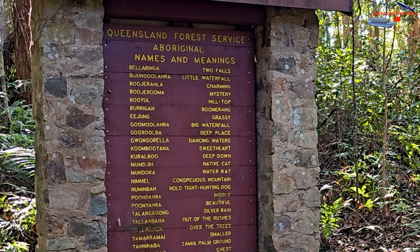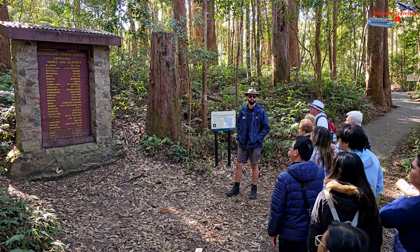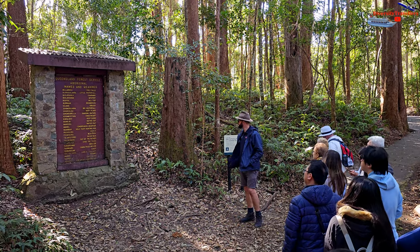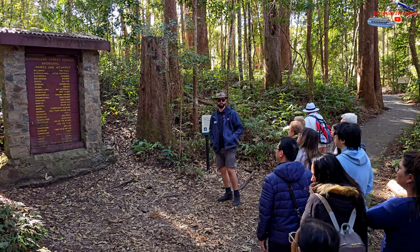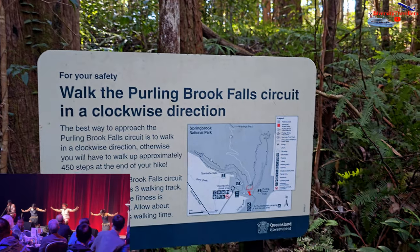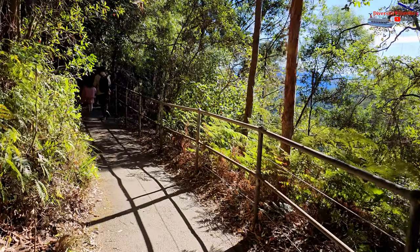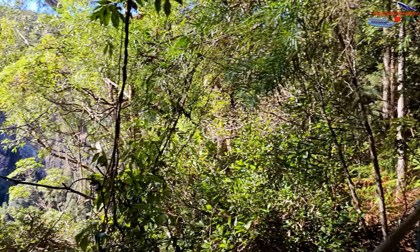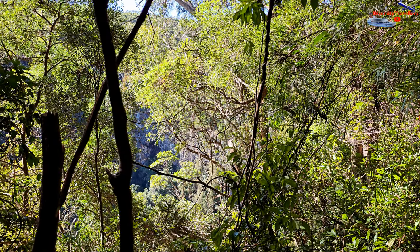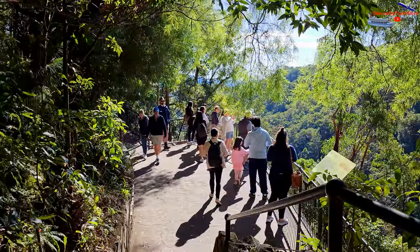On our way to the waterfall, Russell explained some aboriginal words and their meanings written on a board. For example, Balaringa means 'Two Falls' — there's a place called Twin Falls that we'll see from the Canyon Lookout later. Namambar means 'whole type hunting dog' — we're going to go through the Namambar Valley on our drive to the natural bridge. Australian Aboriginal people and communities have a history of over 40,000 years, but as tourists we don't get to learn that history often, so it was very refreshing to learn a few aboriginal words.